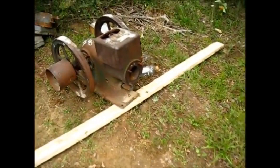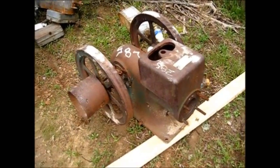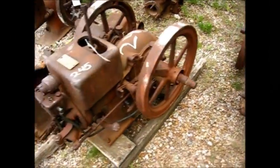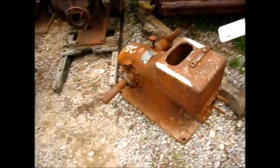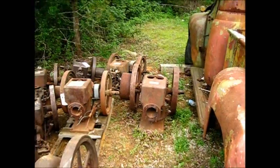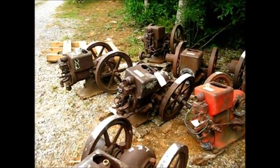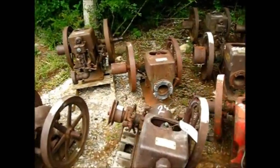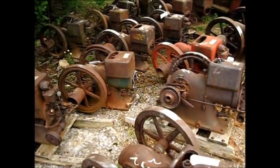We ain't done yet - this right back here is the International M section. There's one, two, three, four and a Mogul, five, six, seven, eight, nine, ten, eleven, twelve, thirteen, fourteen, fifteen, sixteen, seventeen, eighteen, nineteen, twenty, twenty-one, twenty-two, twenty-three, twenty-four. That's a pretty decent collection right there.